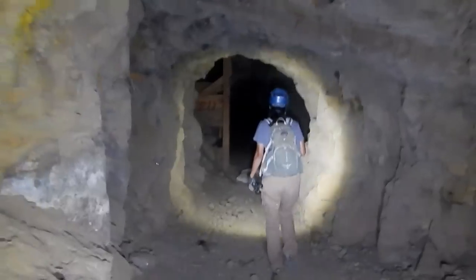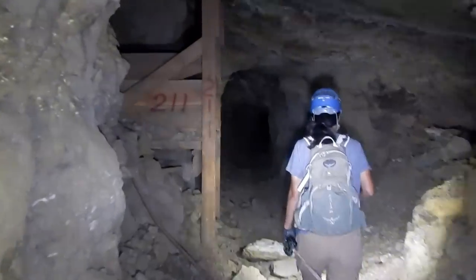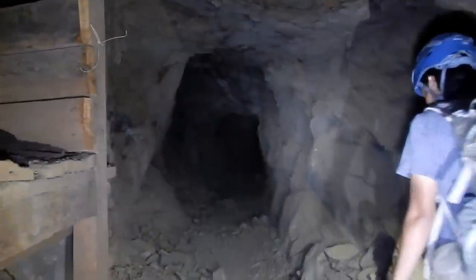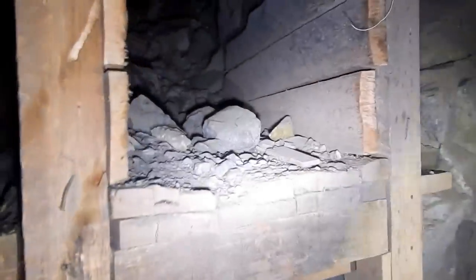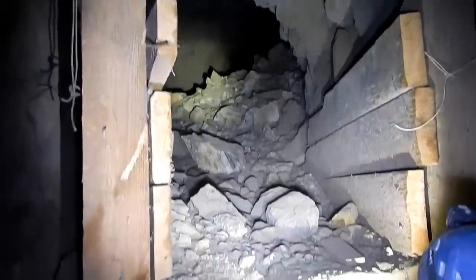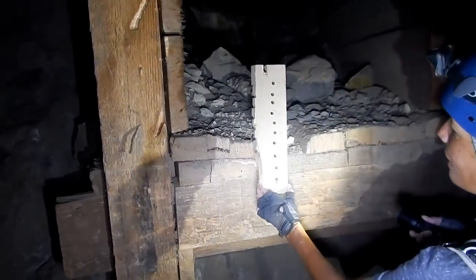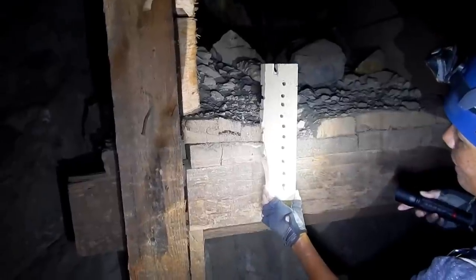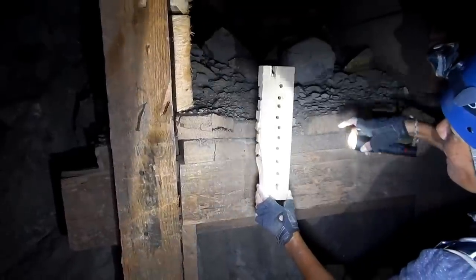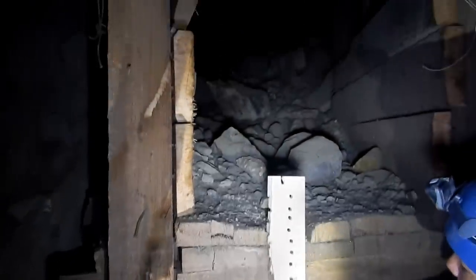Here we're coming up to what looks like a chute, or some other type of platform that was used for loading. I feel cold, sulfur air. This is looking up into a stope connected with this huge loading chute. There's a load counter — the old cribbage board style. It's broken in half, but it would have had a peg. They're numbered in 10s: 10, 20.